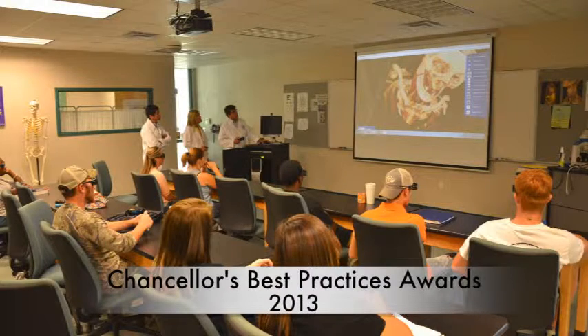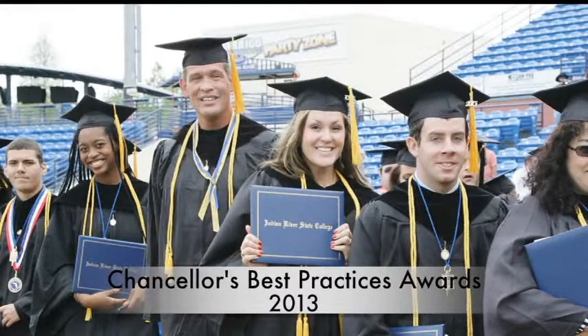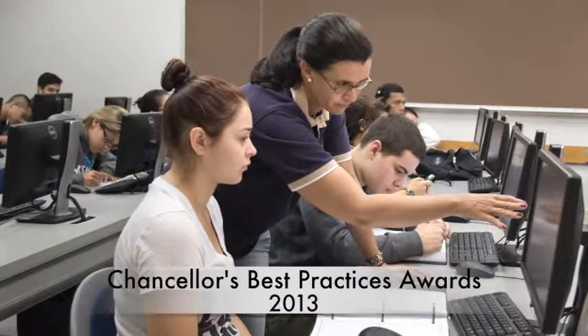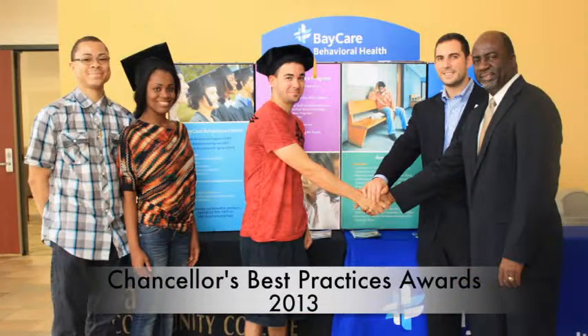Each year, the Chancellor of the Florida College System recognizes innovation and excellence through the Chancellor's Best Practices Awards. The purpose of these awards is twofold: first, to recognize colleges for creating and sustaining successful programs and strategies; and second, to share best practices with all institutions in the Florida College System.